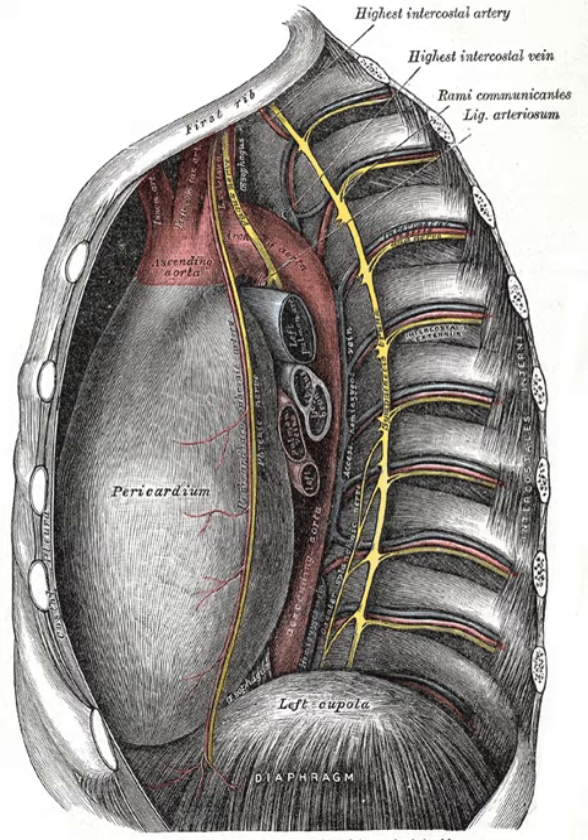One particular concept is that the neurovascular bundle has a strict order: VAN, or vein, artery, nerve, from top to bottom.